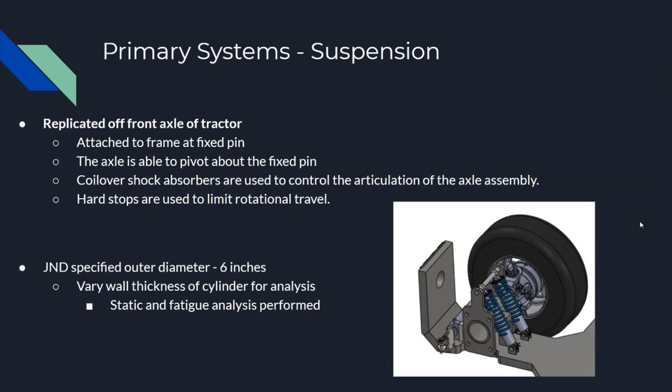Touching into the suspension system, we used a design commonly found on agricultural tractors where the axle is connected to the frame by a central pin that the axle is able to pivot about. There are coilover shocks on either side to control the articulation of the axle assembly, as well as hard stops to limit the maximum travel. Our axle design used an outer diameter initially specified by J&D, and we varied the wall thickness to determine how thin we could make it without failure.